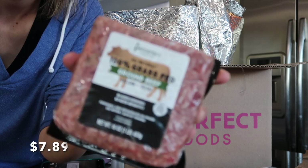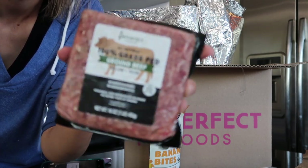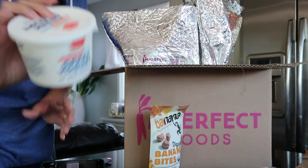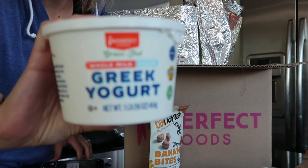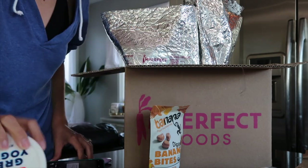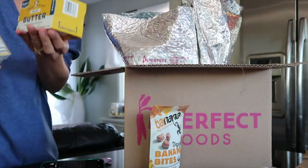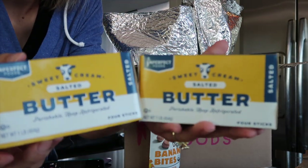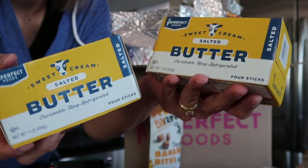I got ground beef — I don't have any plan for it, but because I had basically 40% off I figured it was a good value to stick in the freezer. I also got Greek yogurt in my box, and I already got some at Aldi, so I have a lot of yogurt — great as a protein dip maker. Another thing I bought just to take advantage of the 40% off value — I got two things of butter.